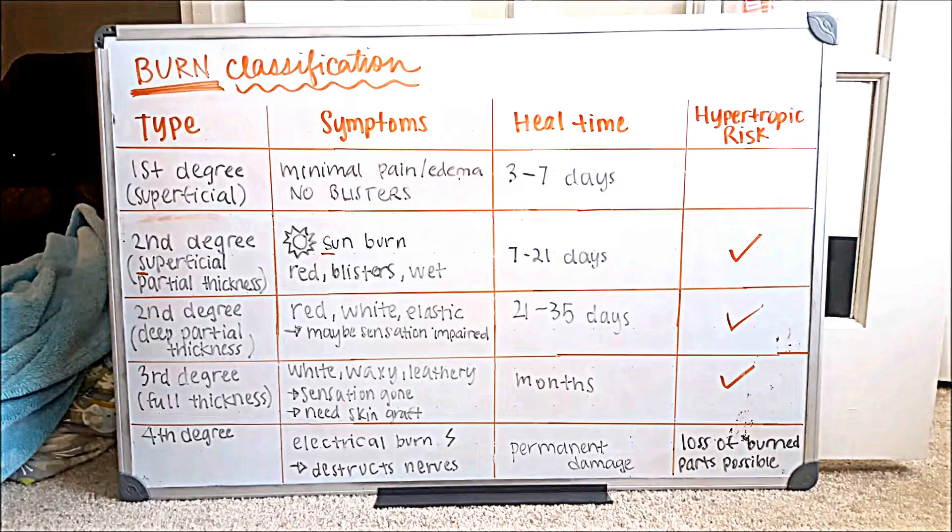When you get to a second degree burn, this is a superficial partial thickness burn, and at this point it is synonymous with a sunburn. I like to think of the 'S' in superficial second degree as standing for sunburn — both of them have an 'S' in it. That's how I try to remember it.